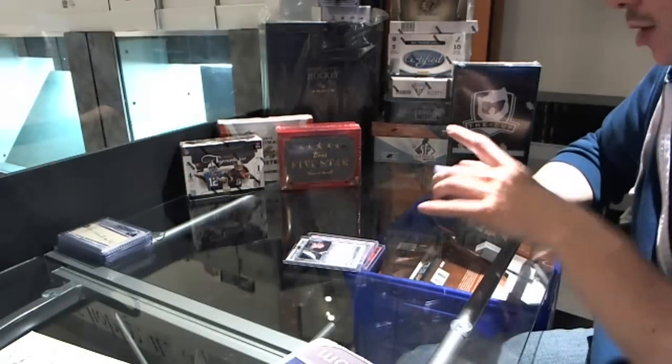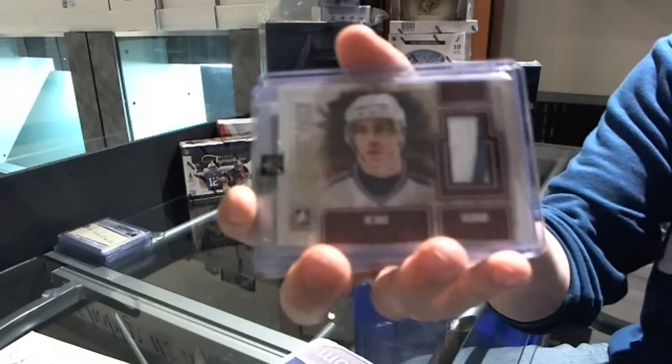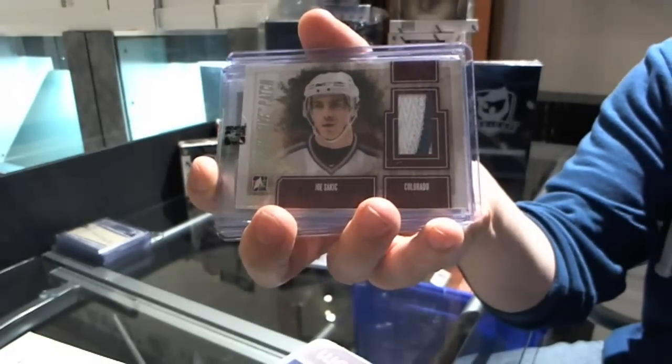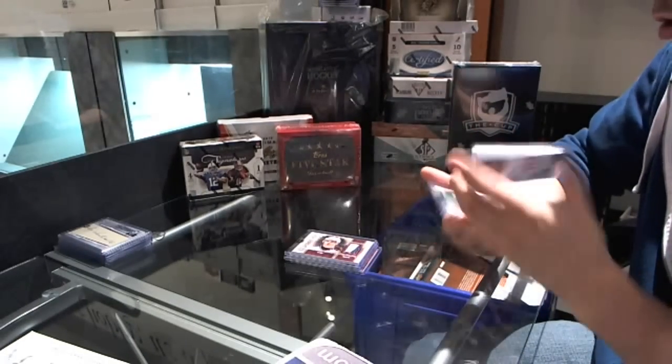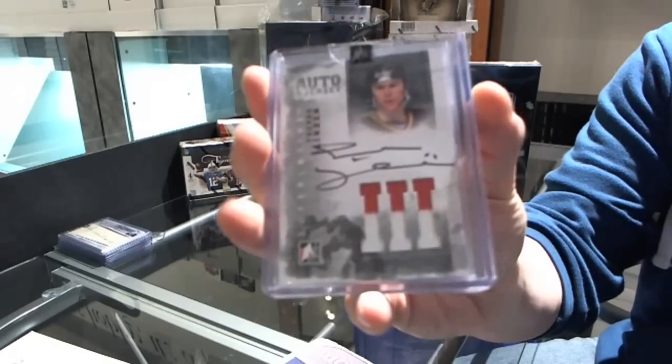We've got a two-color superlative patch silver numbered one of 19 — Joe Sakic. We've got a two-color auto and jersey silver numbered one of 40 — Trevor Linden.